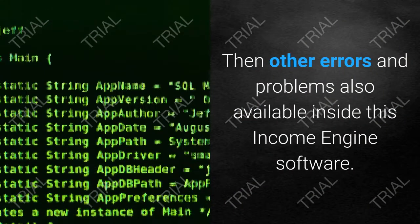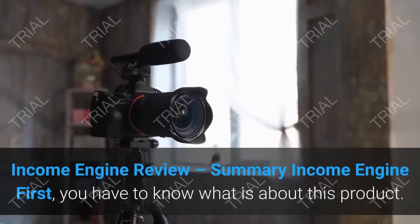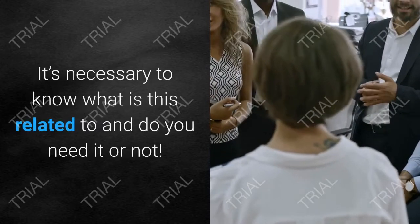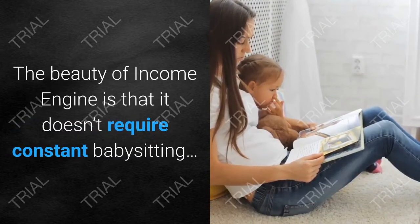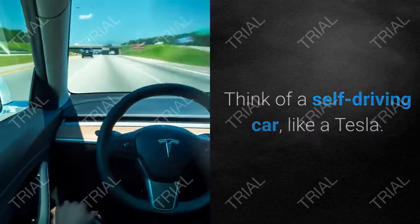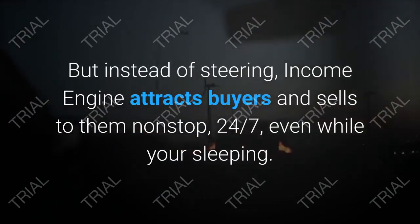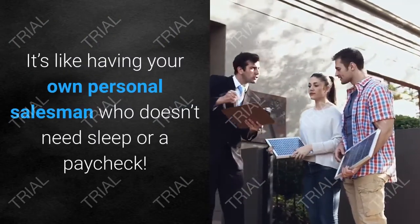Income Engine review summary: first, you need to know what this product is about and whether you need it. The beauty of Income Engine is that it doesn't require constant babysitting. Think of it like a self-driving car — like a Tesla — but instead of steering, Income Engine attracts buyers and sells to them non-stop, 24/7, even while you're sleeping.